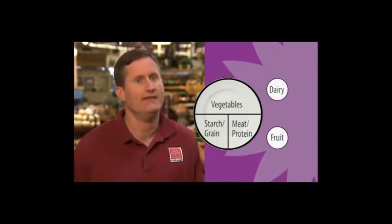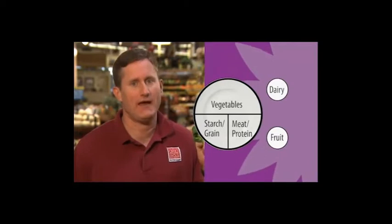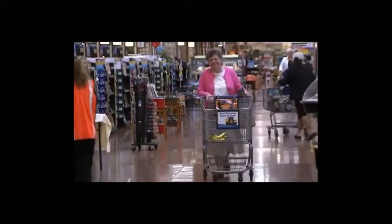Fruit and dairy are on the side. The best part about the plate method is that it's healthy for everyone. So, let's get shopping.